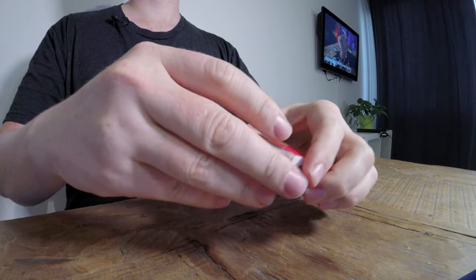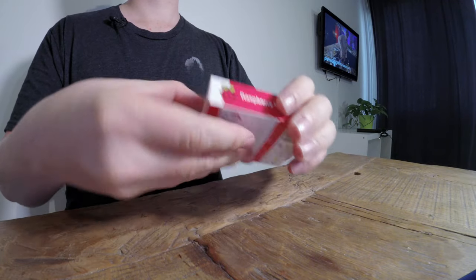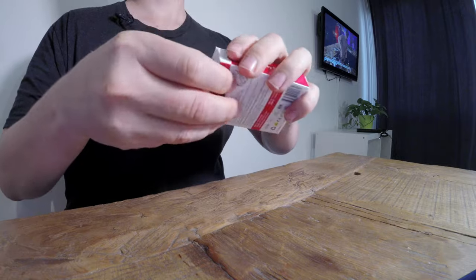Hey, and welcome to the channel. Today we're going to be unboxing a Raspberry Pi 3 Model B Plus. Let's start by cracking the lid. Oh man, this is a tricky one. I'm sorry guys, I can't keep this open.